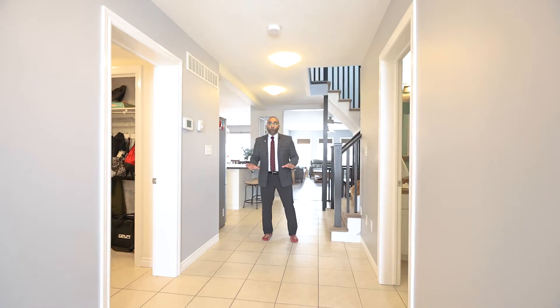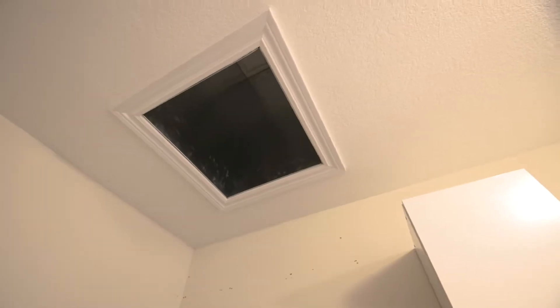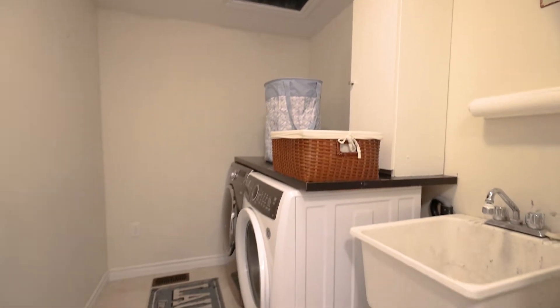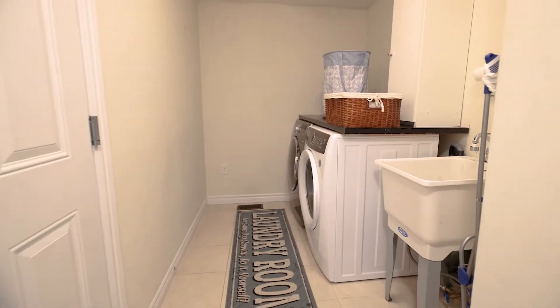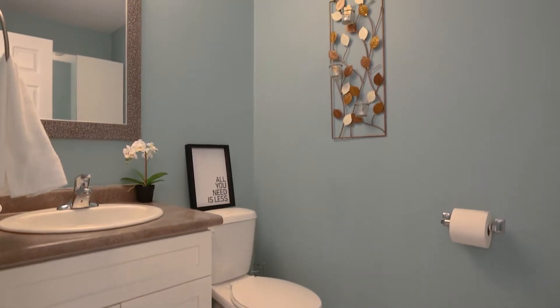Stepping in off the large front foyer, welcome to the main floor. Convenient main floor laundry here as well, complete with something you don't see every day — a laundry chute from the second level right down into the laundry room. Adjacent to that, as expected, is a beautiful two-piece powder room.